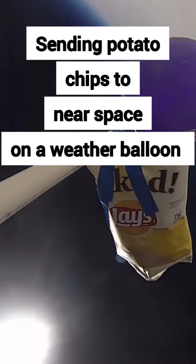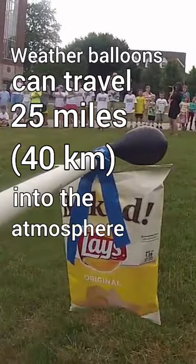Weather balloons are giant balloons filled with helium or hydrogen that can travel up to 25 miles into the atmosphere. As they gain altitude, air pressure drops around them and the balloon expands.